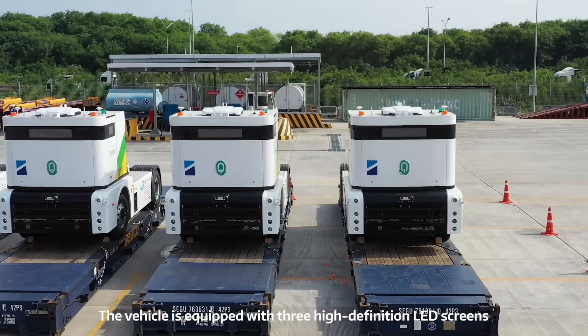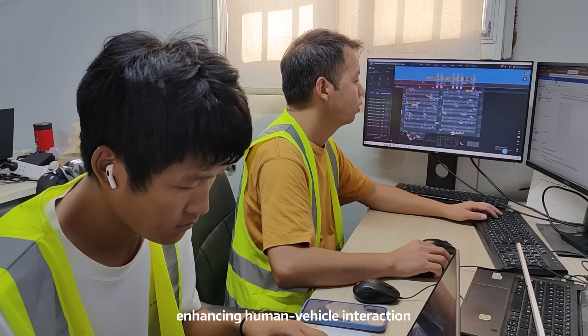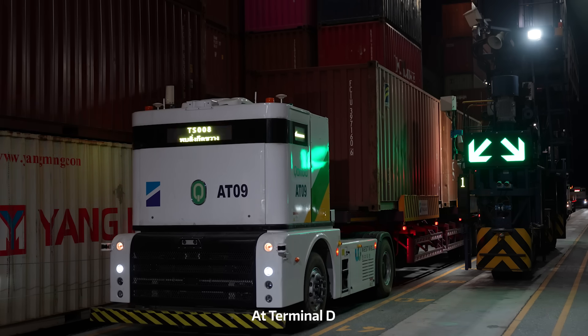The vehicle is equipped with three high-definition LED screens, which display real-time status and battery information, enhancing human-vehicle interaction while improving mixed traffic order and worksite safety.